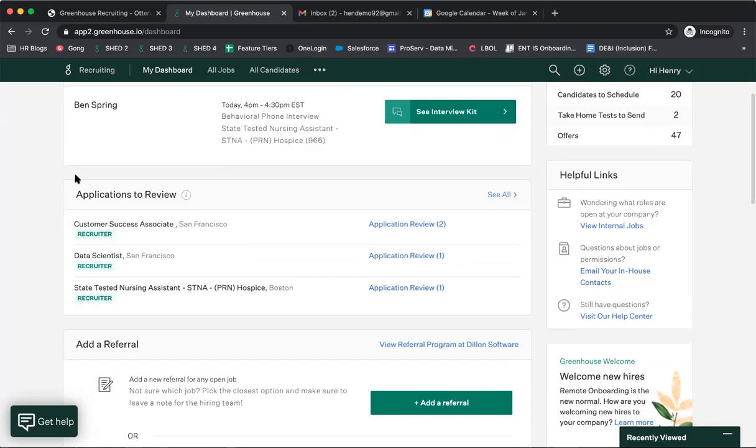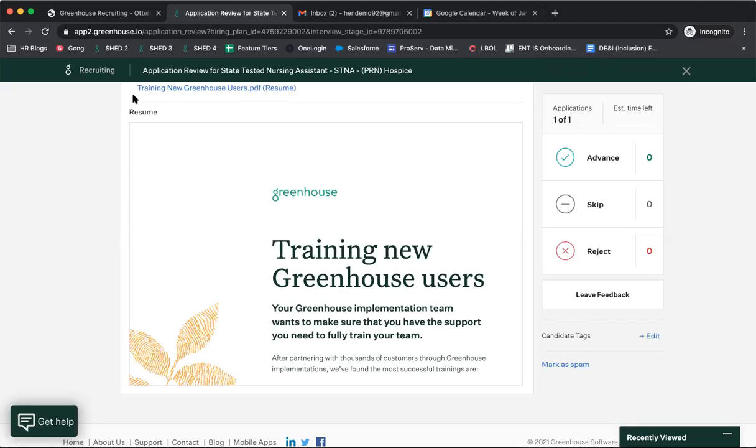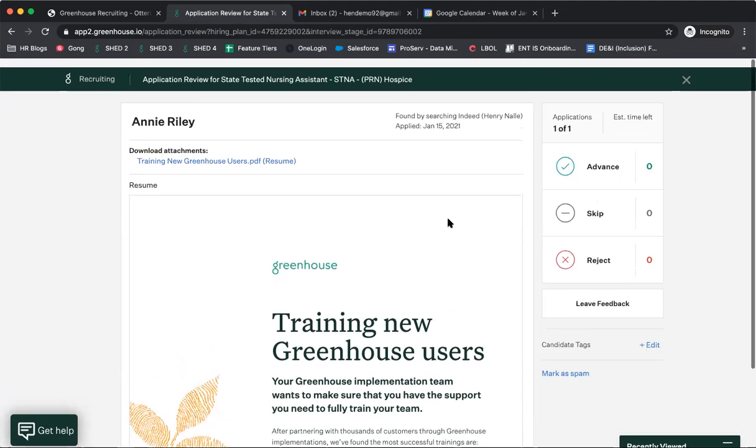Continuing down the dashboard, the next thing you'll see is your Applications to Review. This is determined at the job level — if you're assigned to review applications, all candidate resumes and any questions submitted with their application will appear here. For example, clicking into this STNA position, we can see one new applicant. You can see their name, application materials, and resume, and from there advance, skip, reject, or leave additional feedback.